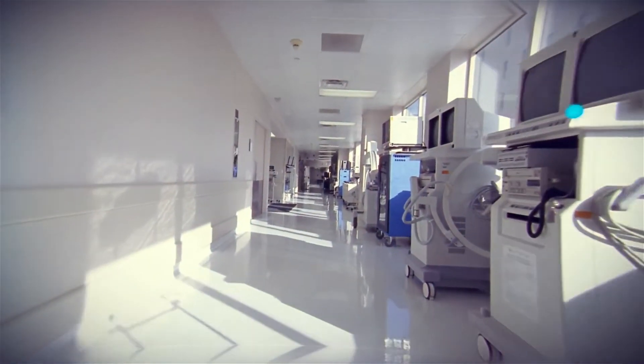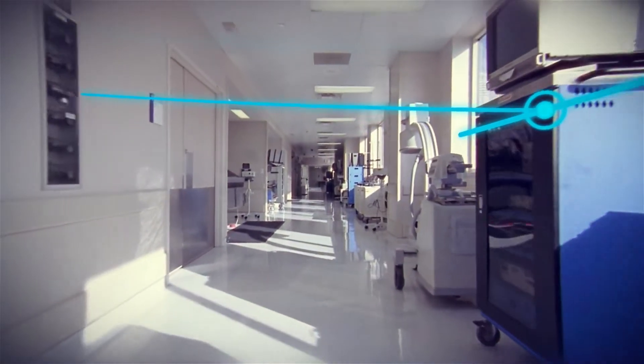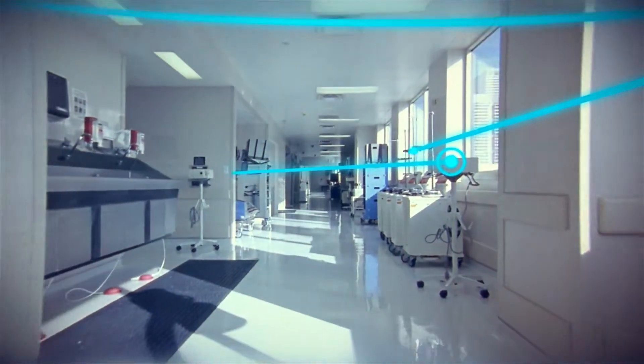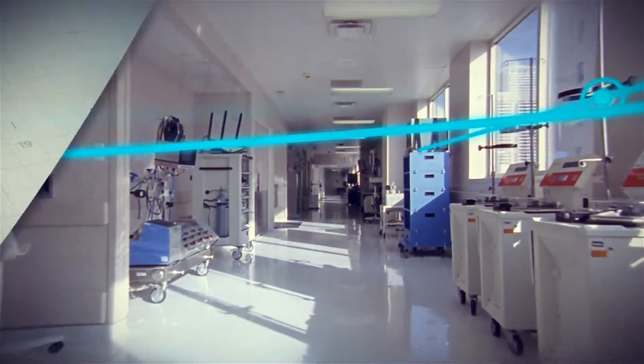But with more data connections and more devices to manage, healthcare organizations are more susceptible to sophisticated cybersecurity vulnerabilities, which may risk the security of your whole network, medical devices, and data.